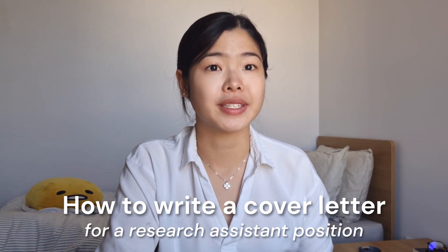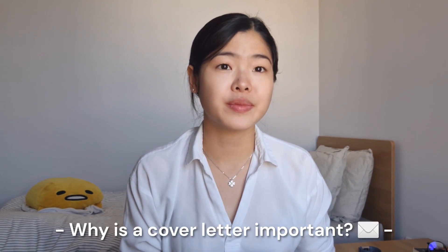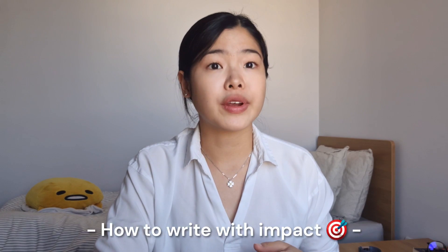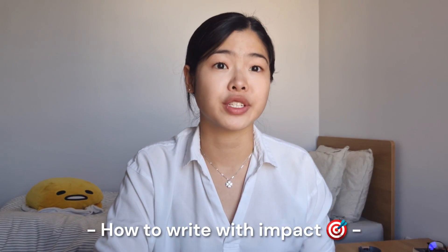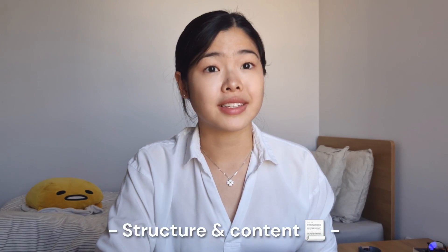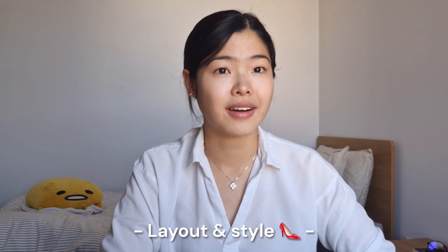Hello everyone, welcome to my channel, my name is V, and in this video I'll be talking about how to write a cover letter for a research assistant position. I'll first talk about why, contrary to common belief, a cover letter is actually important in a job application, how to write with impact — essentially how to evoke emotion and form a connection with the person reading your cover letter — structure and content with my personal examples, and finally, layout and style.